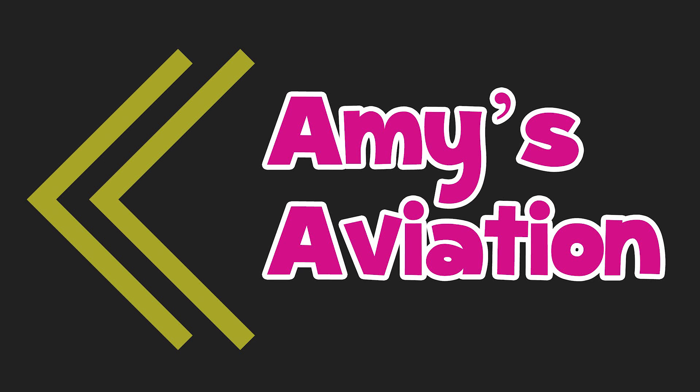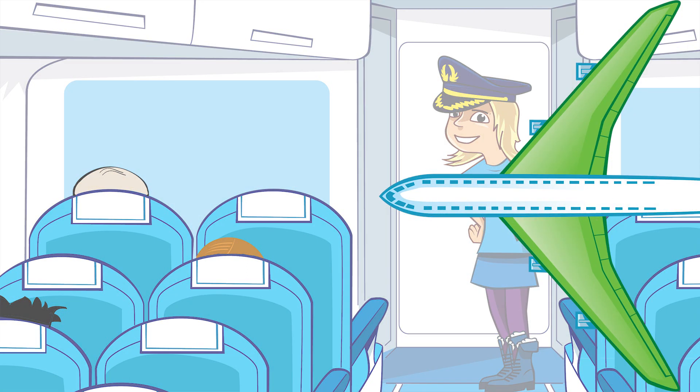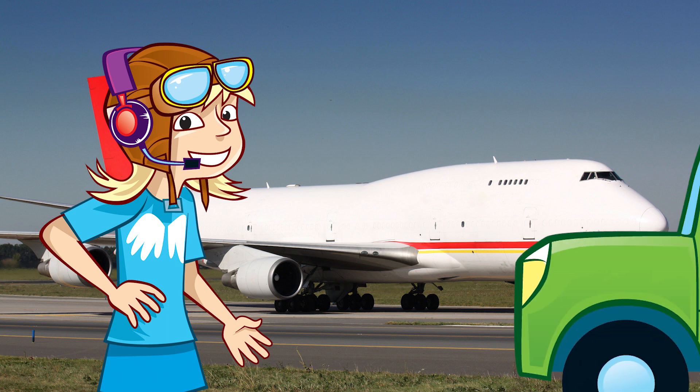Amy's Aviation. Thank you for choosing Aviation Airways. I'm your Captain Amy and it's my pleasure to welcome you on board. On today's flight, we are going to find out about... Aviation fuel!